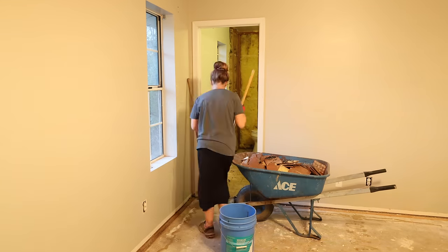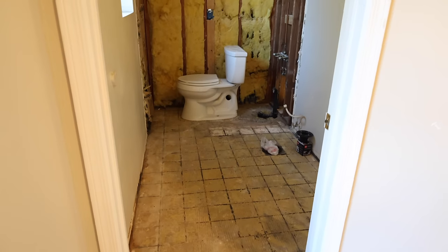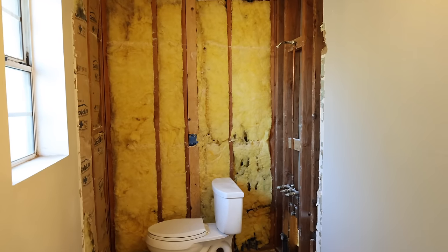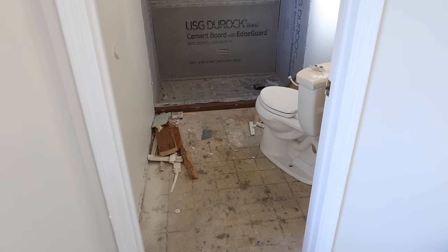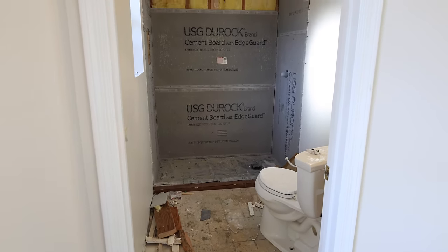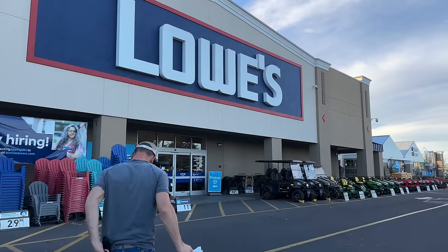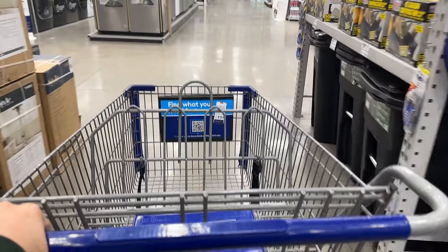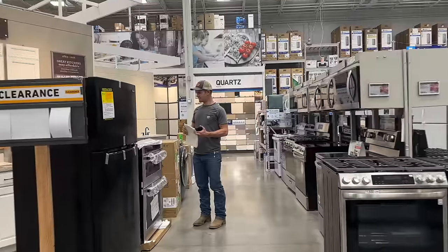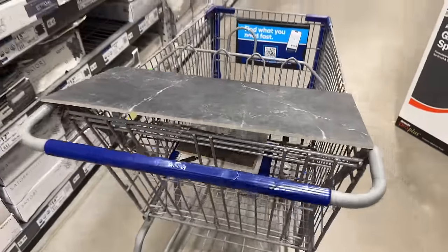Now the bathroom demo is complete and the shower tile can start to be installed. We hired a contractor to install the tile in the shower, so he was working on that while we worked on the rest of the house — installing concrete board and pouring a concrete slab. We went into Lowe's to shop for tiles, looking for large dark tiles for the walls, trying to shop on a budget and find tiles that were affordable but would look beautiful in this bathroom.